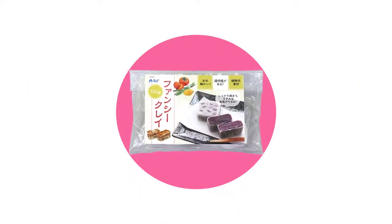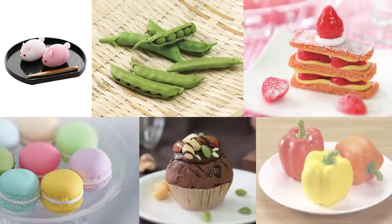Touch it once and you'll know! Fancy Clay is the perfect tool to develop your creativity at any age!